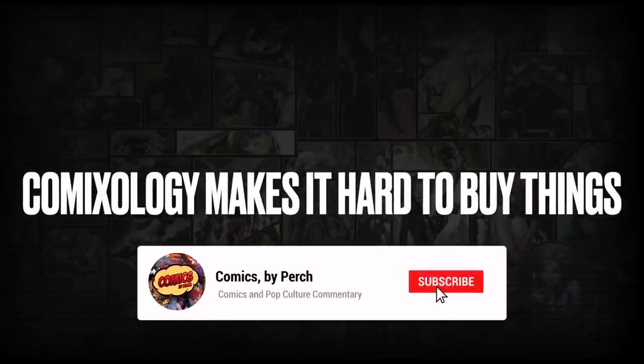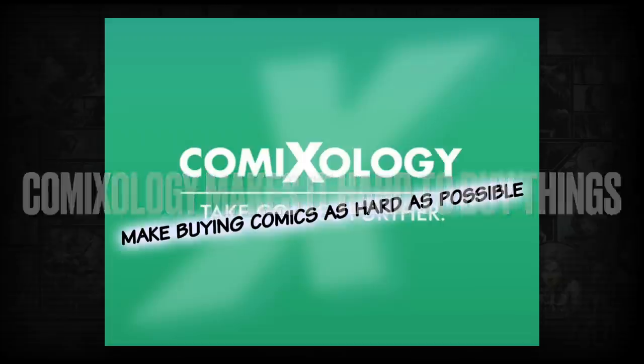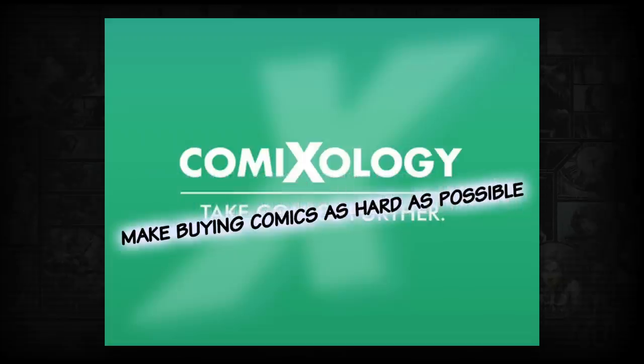Hey everybody, this is Perch. And if you've been a ComiXology reader, a loyalist, somebody who's tried to use that app to download digital comics, you're probably pissed off - not the happy kind of pissed off. More like you'd like to find the Amazon buildings and burn them to the ground. That kind of pissed off.